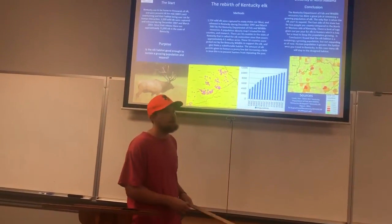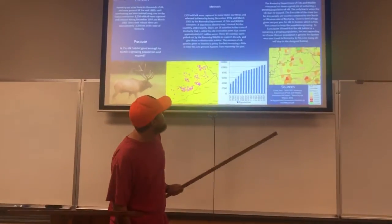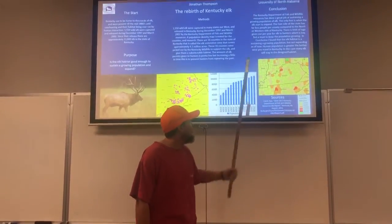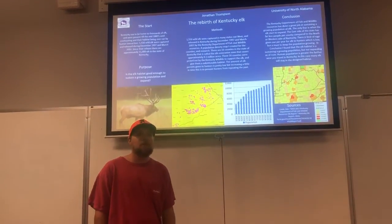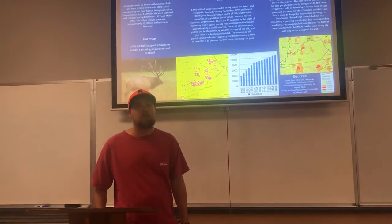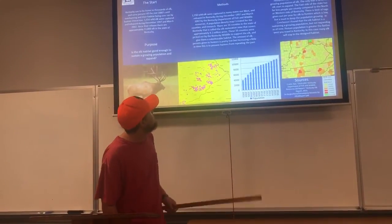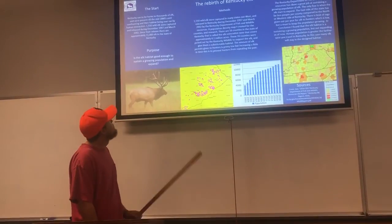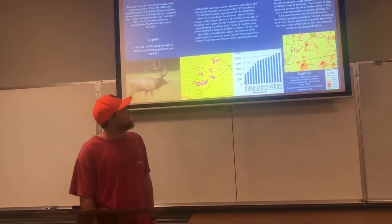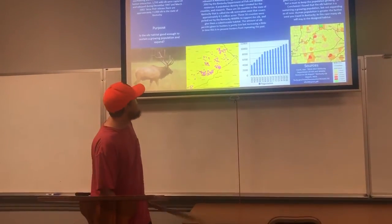Since they're growing, they've got to either sustain population or expand. The elk basically have a boundary zone, and outside the 16 counties you don't need a tag to kill an elk. So far, there have been zero elk killed outside that zone, which means they're not really expanding. The amount of elk permits given to hunters is pretty low but increasing a little bit over time. This is to prevent overhunting, as overhunting was a big issue and why the elk population originally decreased.